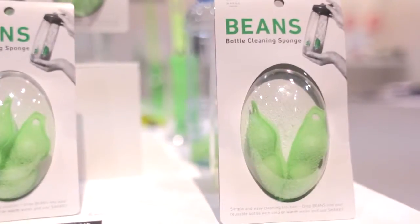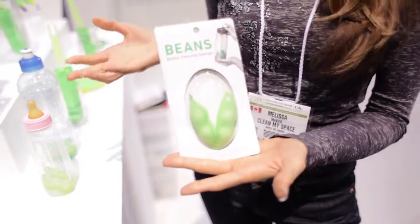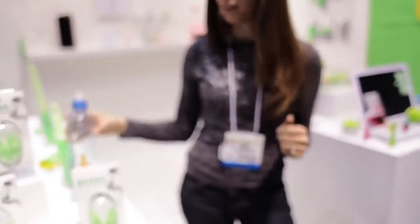Marna is out of Japan and the first thing that caught my eye at the Marna booth were these adorable bottle cleaning beans — they're in the shape of edamame. They are weighted sponges designed to clean your bottles. You basically pop them into your bottle, add a little bit of water and dish soap, swish them around and your bottle is effortlessly cleaned.